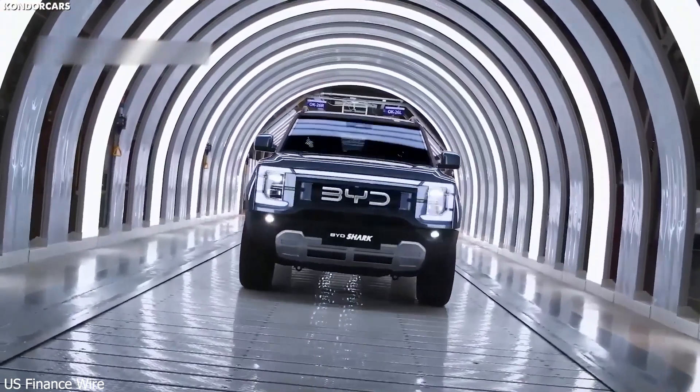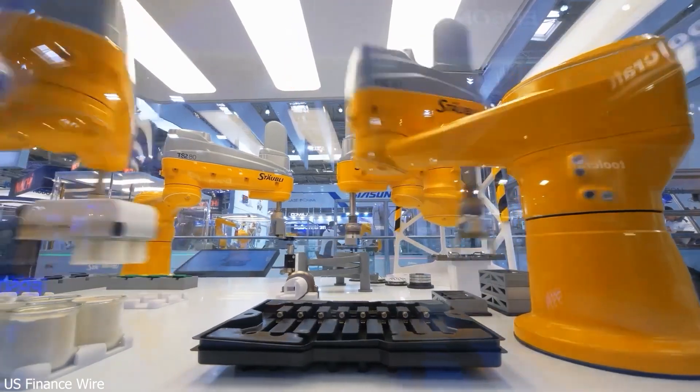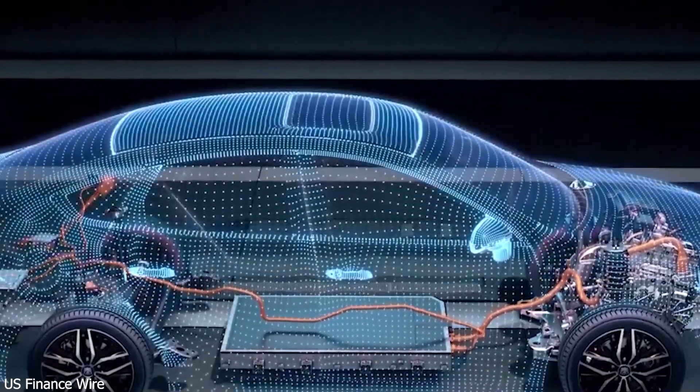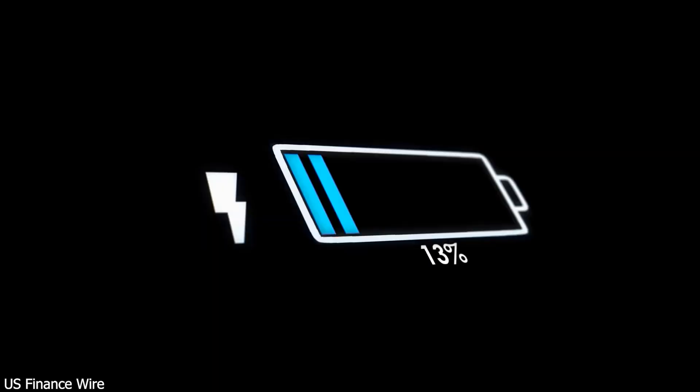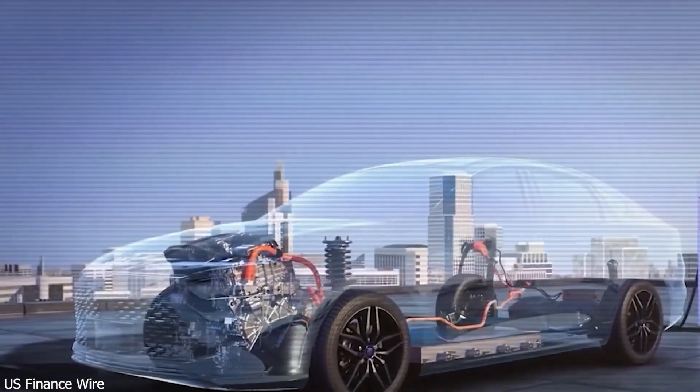Plus they're future-proof, designed to scale up to 1,360 kilowatts and charge two vehicles at once. So how does BYD stack up against the competition? Right now, they're leading the pack. Tesla's fastest chargers max out at 500 kilowatts. NIO's battery-swapping stations are cool, but hard to scale.